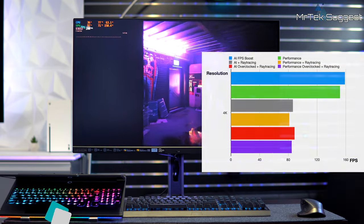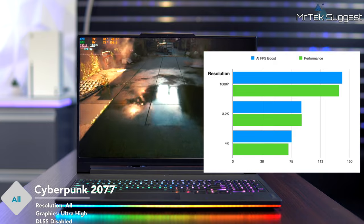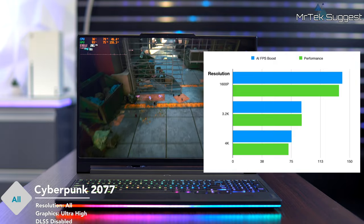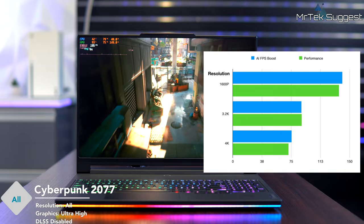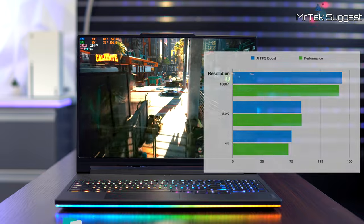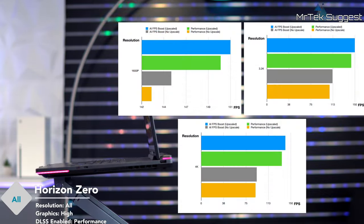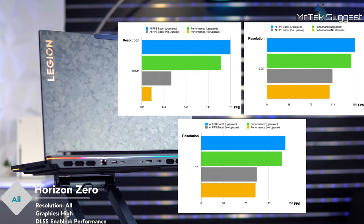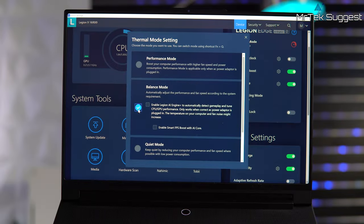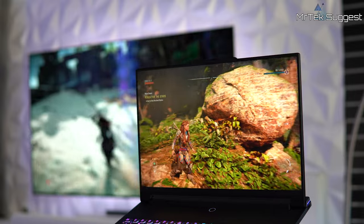Without any upscaling and with ray tracing disabled, at 3.2K resolution performance mode narrowly edged out AI at 89 FPS average versus 88, but at 4K the AI mode moved back ahead. Switching over to Horizon Zero Dawn, the trend continues as with Cyberpunk — performance mode slightly lagging behind AI. Overall, the AI FPS boost feature has been very impressive in its performance.